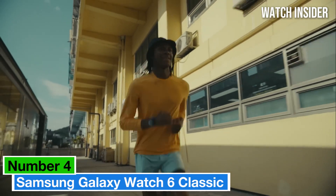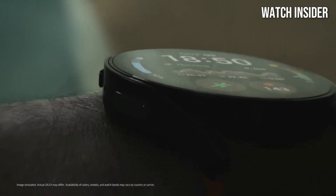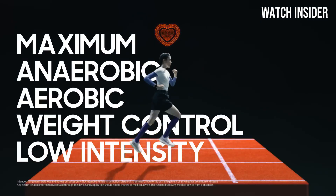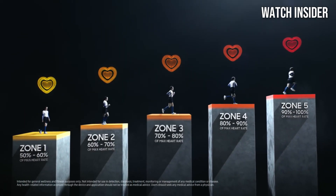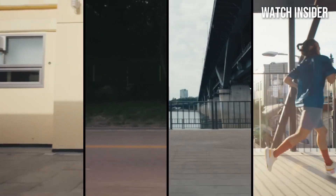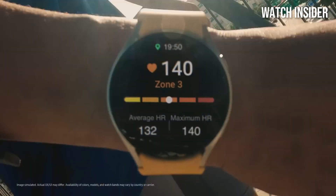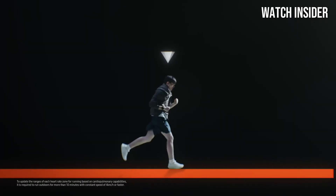Number 4: Samsung Galaxy Watch 6 Classic is a remarkable fusion of style, functionality, and cutting-edge technology. After spending several weeks testing its features and performance, it's clear that this smartwatch is designed to cater to both fitness enthusiasts and tech-savvy users alike. From the moment you put it on, the Galaxy Watch 6 Classic exudes a premium feel with its sleek stainless steel design and rotating bezel, making navigation intuitive and engaging. The 1.5-inch Super AMOLED display is stunningly vibrant, providing clear visibility even in bright sunlight, and customizable watch faces allow users to truly make it their own.